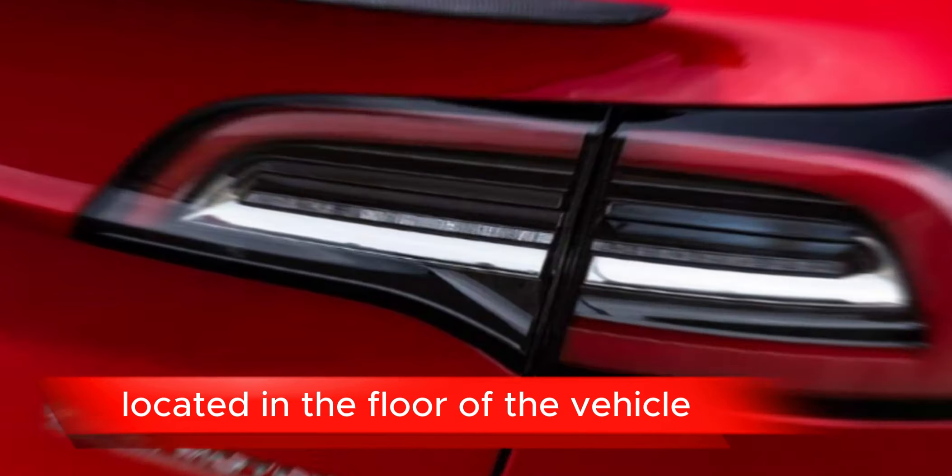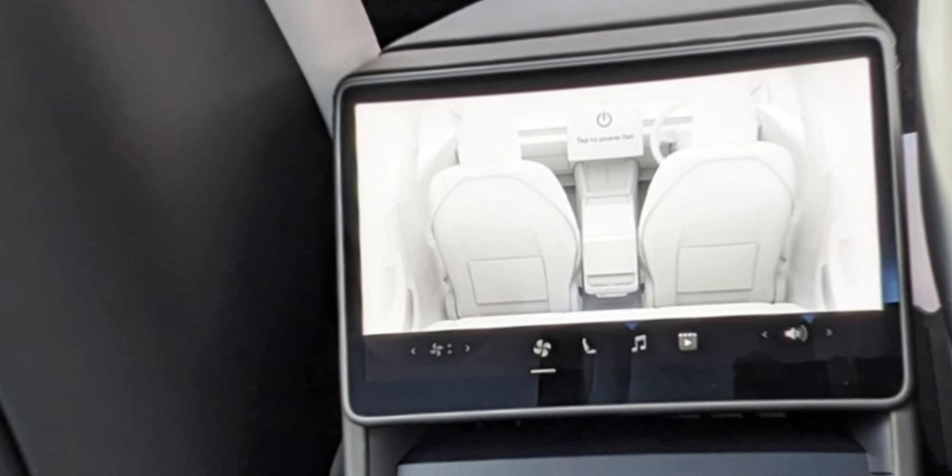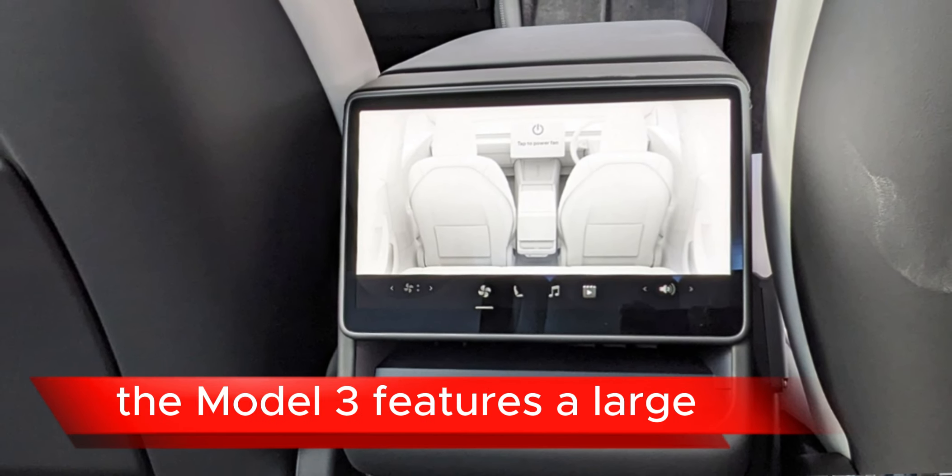Autopilot and full self-driving capability: Tesla vehicles come with advanced driver assistance features including Autopilot, which can assist with tasks like lane keeping and adaptive cruise control. Full self-driving capability offers even more advanced features, although the extent of its capabilities may vary based on regulations and software updates.